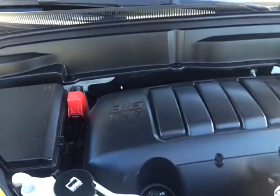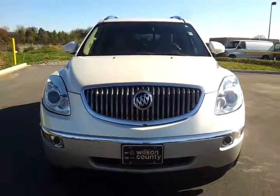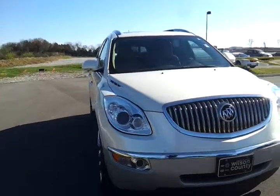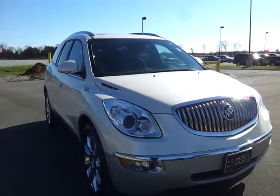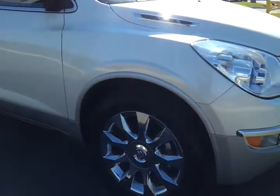172-point GM certified inspected. Absolutely gorgeous 2010 Buick Enclave. You're going to get a 12-month, 12,000-mile GM Premier bumper-to-bumper warranty. Part of the GM certified. Known as the HID headlamps — upgraded. You've got the beautiful 20-inch chrome wheels.